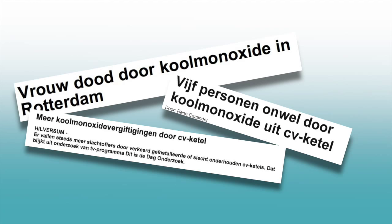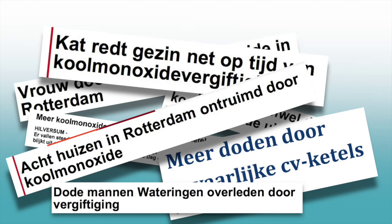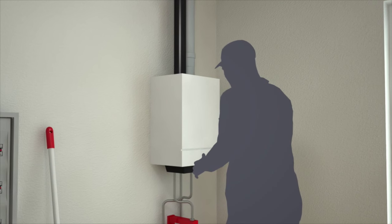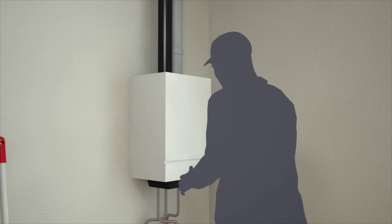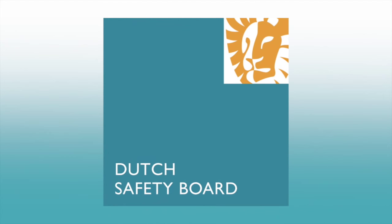Why are there still hundreds of carbon monoxide poisoning victims each year in the Netherlands? Why has the increased knowledge and the modernization of heating appliances not led to the elimination of carbon monoxide accidents? To answer these questions, the Dutch Safety Board has opened an investigation.